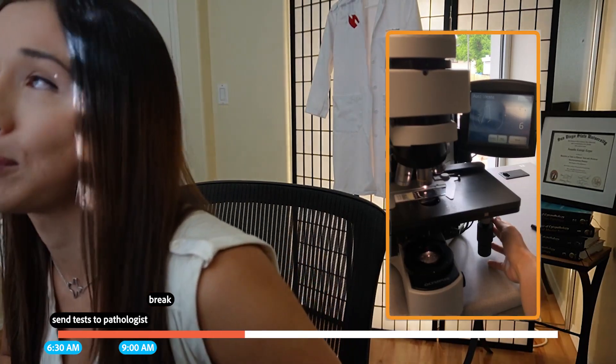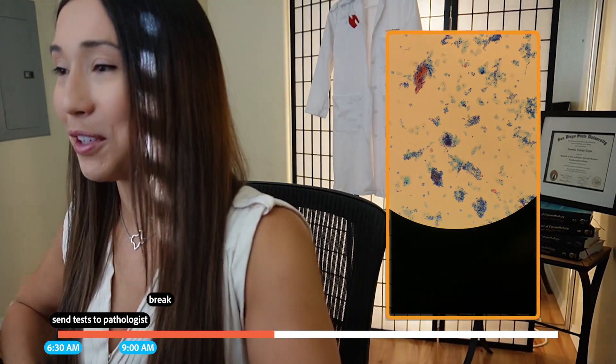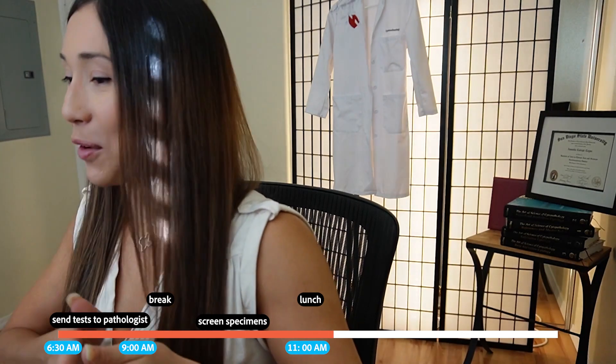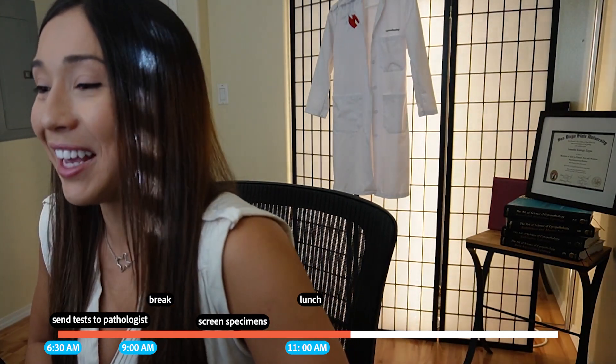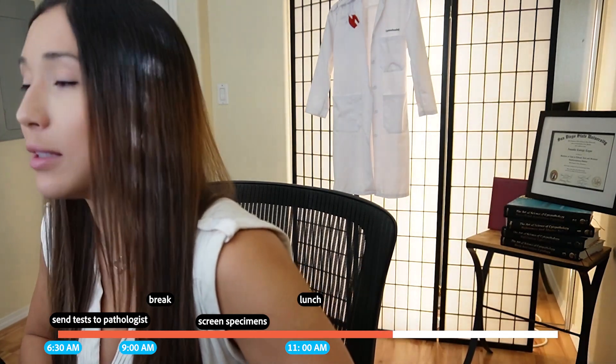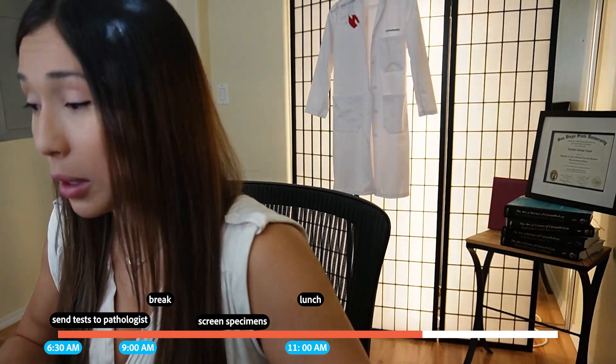Those non-gyn specimens are kind of a priority in terms of my timeline because they can be heavy cases — it could be any kind of cancer. With pap smears and the cervix, it's typically squamous cell carcinoma with HPV, so we save those for the end of the day since it's one cancer we're looking for. The non-gyns, any kind of cancer goes, so we get those done early and try to get them to the pathologist by 9 a.m. so they have all day to figure out what they're looking at and order special stains to rule out malignancies.